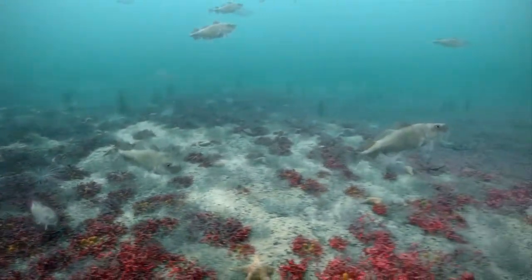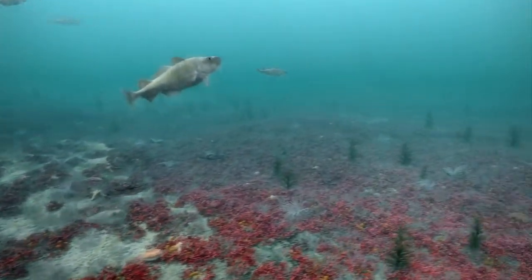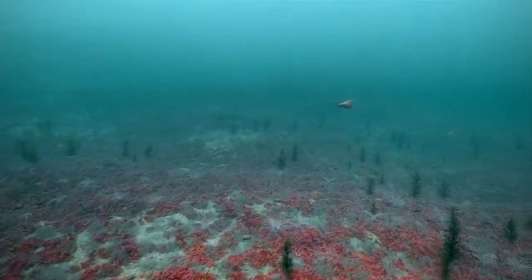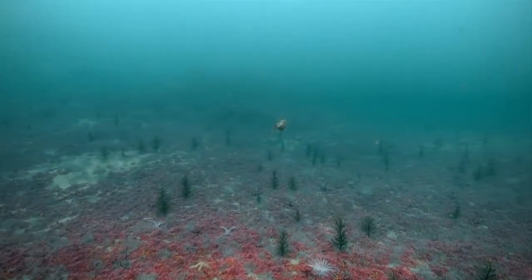From these nursery grounds, a steady supply of adult scallops migrate into the surrounding seas, boosting potential catches and ensuring a healthy and sustainable population.